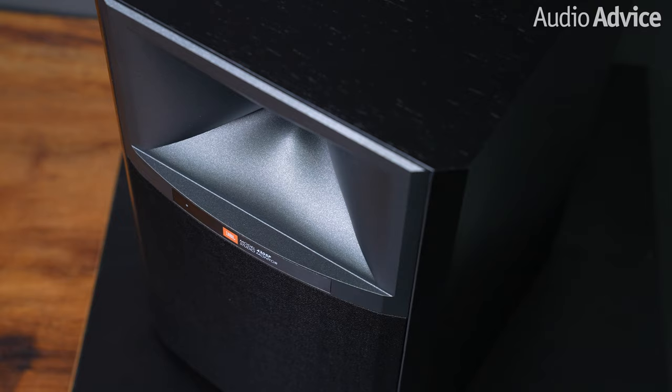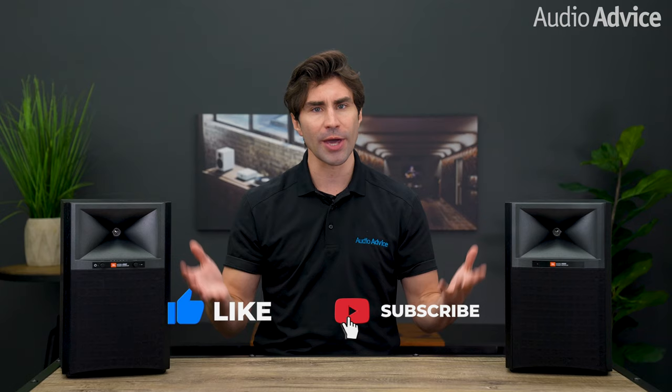That concludes our review on the JBL 4305P studio monitors. If you enjoyed this video, be sure to give it a like, and check out the playlist section on our YouTube channel to easily find all the content you're looking for. If you have any questions about these speakers, give us a call, chat with one of our experts at audioadvice.com, or stop in one of our award-winning showrooms and hear them for yourself. We'll see you next time.